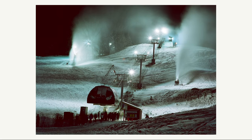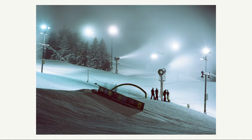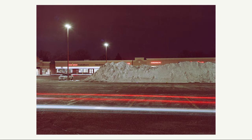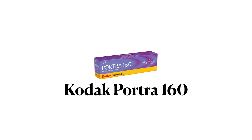Kodak Portra 100T is a now discontinued tungsten-balance color negative film. I managed to shoot a few rolls of it in the winter and I loved the creamy white look it gives. Overall, if this film was still around it'd be a top choice to shoot in the winter at night.